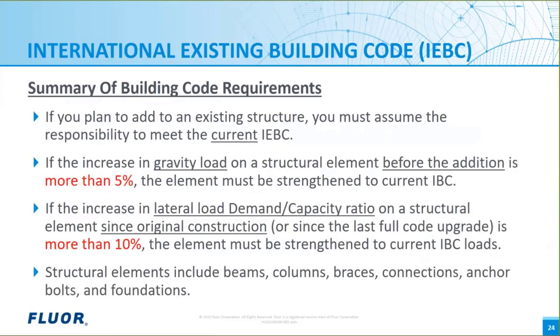In summary, we need to understand the legal requirements of both the IBC and IEBC which apply in United States jurisdictions. If we choose to add to an existing structure, we now own it and have the responsibility to prove that the structure with the project conditions meets the legal requirements. We need to consider the increase in gravity loads on individual structural elements and the increase in lateral load demand capacity ratio on individual structural elements. Remember, we don't have to strengthen the entire structure — only the beams, columns, braces, connections, anchor bolts, and foundations that exceed the numeric limits of the IEBC. I will now turn the presentation over to Jennifer, who will present examples to illustrate common IEBC applications in petrochemical and industrial facilities.